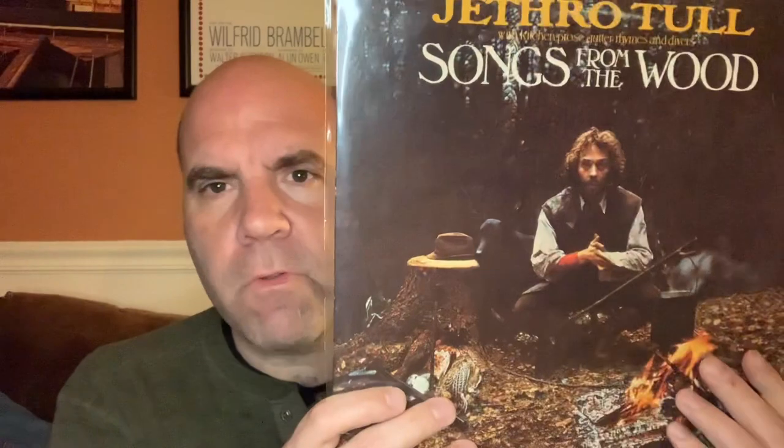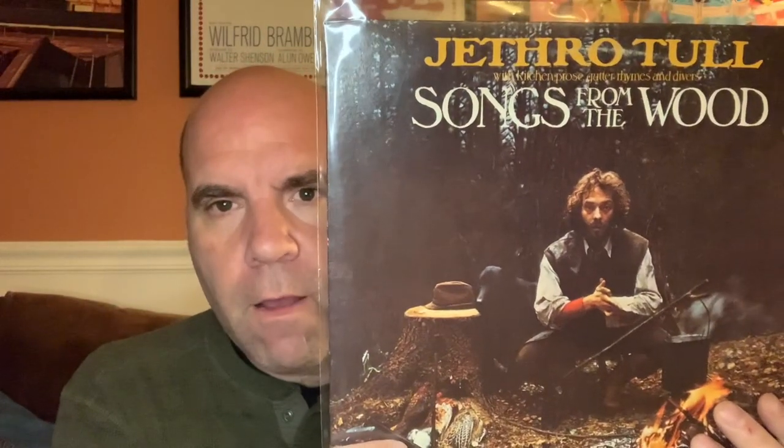I'm going to show a couple of records that I screwed up and it's my fault that they're in worse condition than I bought them. The first one I want to show is Jethro Tull, Songs from the Wood. A great album — found this in what I would consider to be a VG plus condition. Got it at the record store, was so excited.